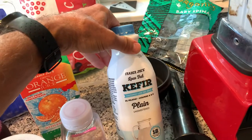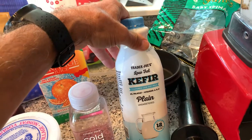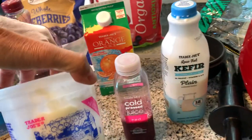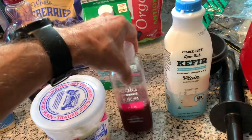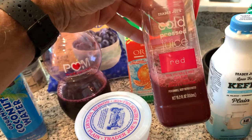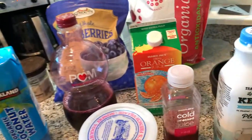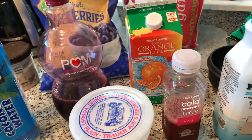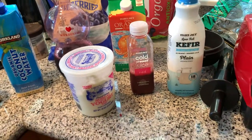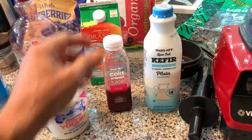The kefir — all my smoothies, no matter what, whether it's a protein smoothie or whatever type of smoothie, usually have a base of kefir and yogurt. I like the tart flavor of yogurt and kefir. I've been adding this cold pressed beet juice. I've always felt beets are really good, a really good antioxidant, and they have a component that makes them good for giving you energy. I don't drink the plain beet juice, but I put it in my smoothies.